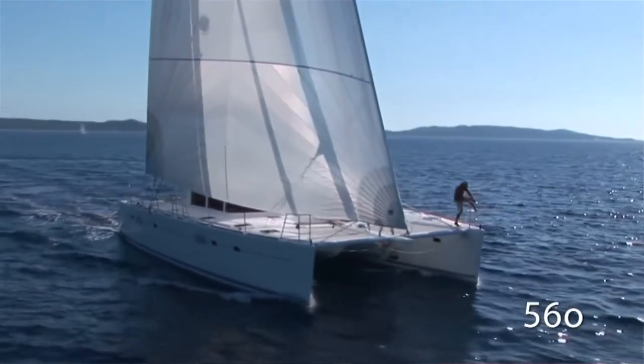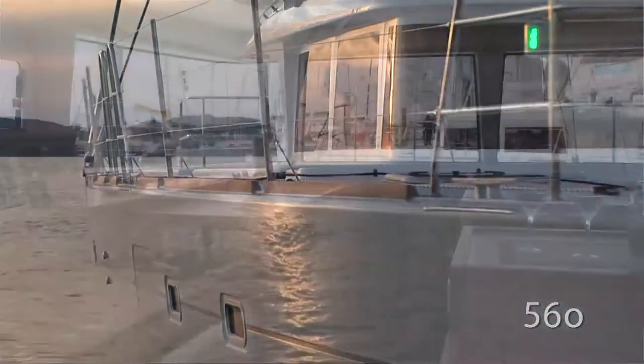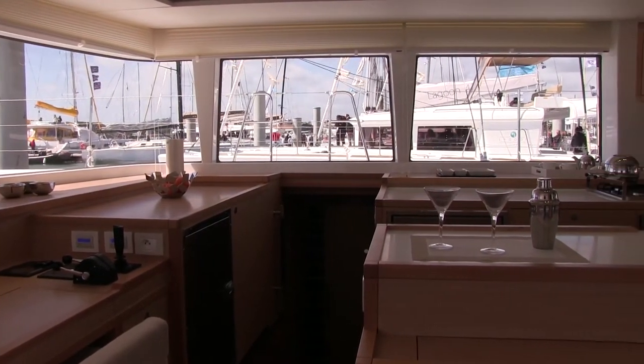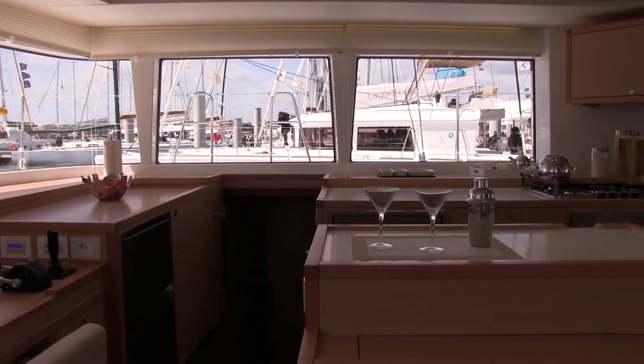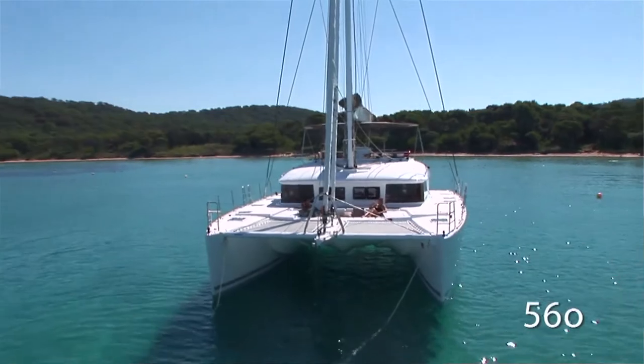What's very typical of Lagoon boats is the fact that the windows or the port holes are vertical, so that you get a better use of space inside and also you get better protection from the sun and from the heat, due to the fact that a vertical window protects you better than an angled window.